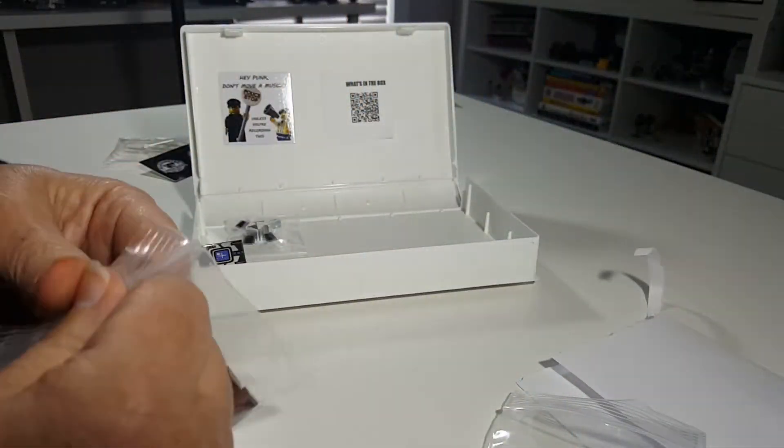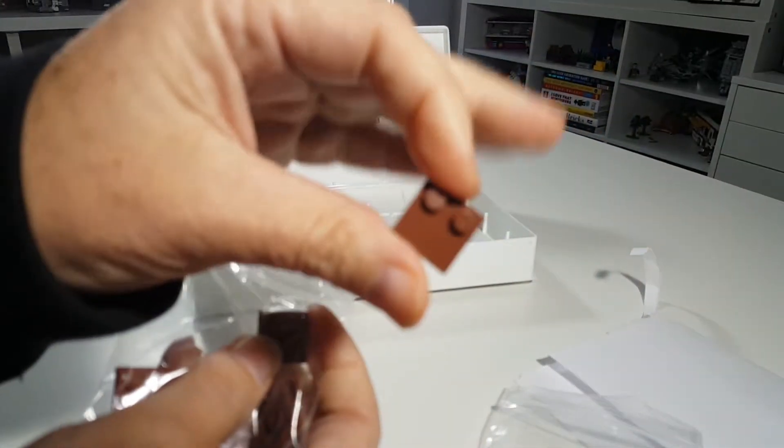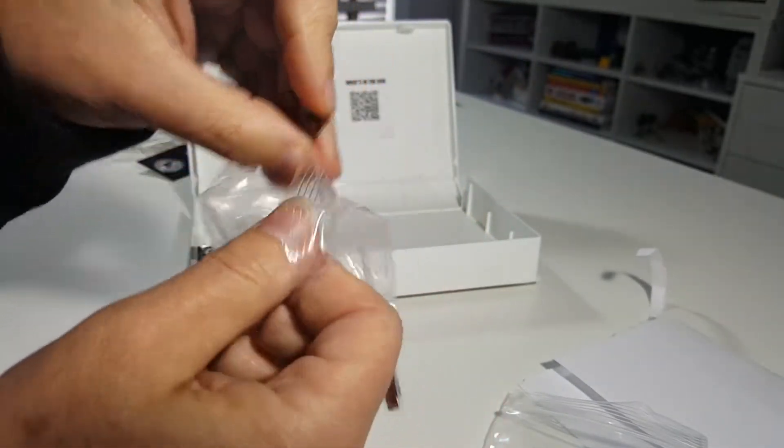Haven't seen these before either. They look pretty cool. I always like to appreciate the reddish brown. Very nice. We got two, three, four, five, six, seven of those. Odd numbers are really good, by the way, in design.